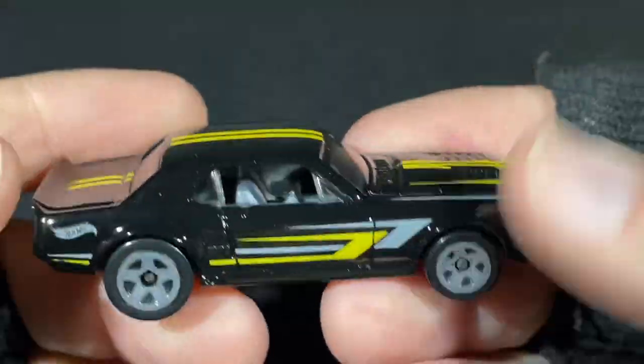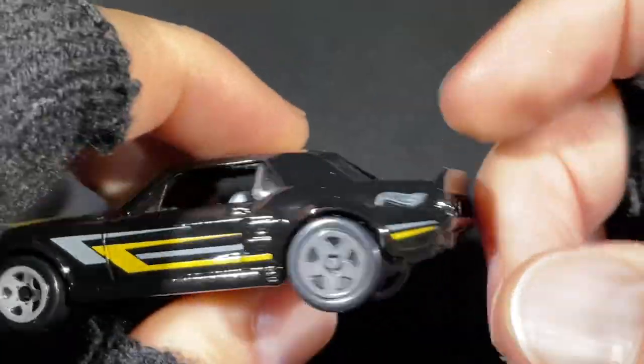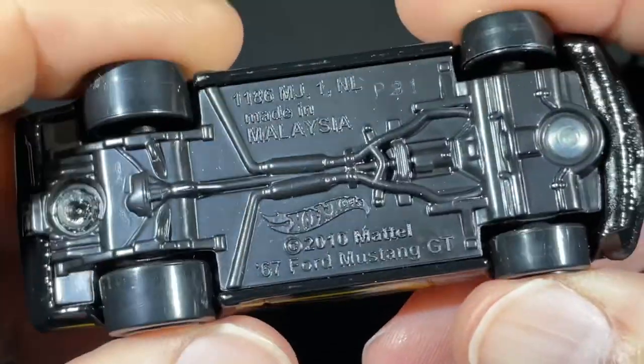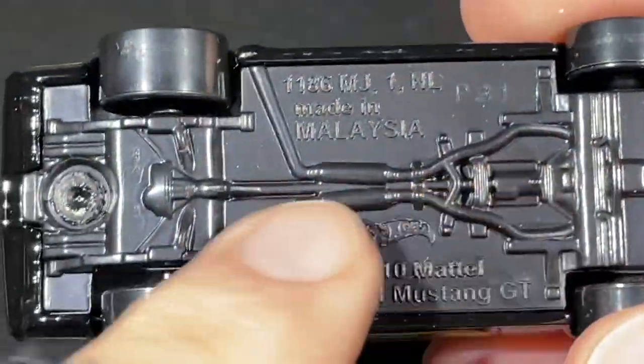Check out this Mustang — the black version with gray wheels, yellow stripes, and gray stripes. Gray interior — all blacked out in the front, all blacked out in the back. What a beauty. A really nice Mustang.